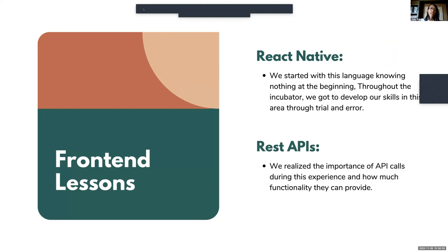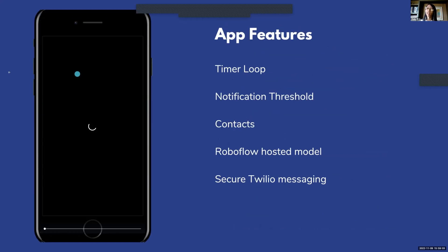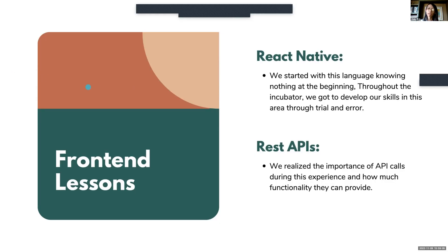The front-end team learned a lot during this incubator as well. We experimented and developed our skills in React Native, learning fundamental concepts like hooks and rendering. We also came to appreciate the importance of REST APIs in providing major functionalities — like automatically sending messages to phone numbers and calling the machine learning model.